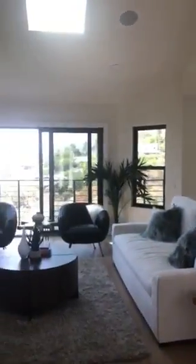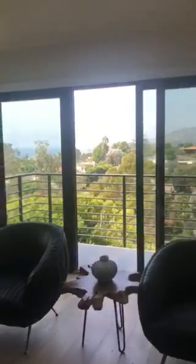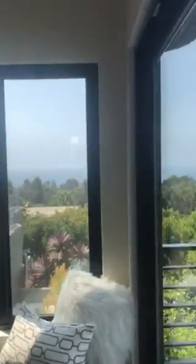We had a really hot weekend but yesterday and today — knock on wood — we have a little haze and gloom, but you can still see the beautiful ocean from here.